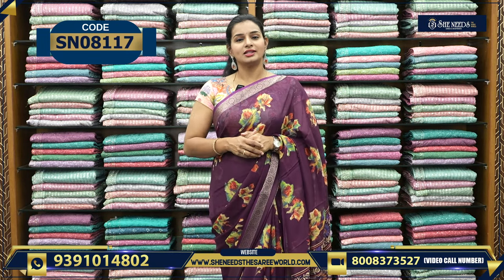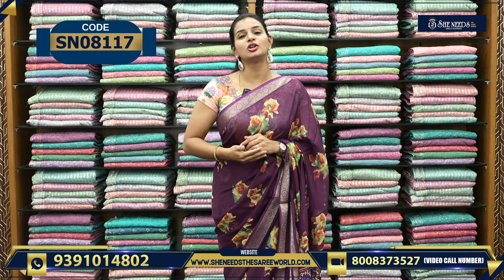Welcome to She Needs the Sari World. If you like a saree in this video, take a screenshot and send it on WhatsApp. Every saree has a code, and there is a code link in the description — click that to go directly to the website. My website is SheNeedsTheSareeWorld.com.